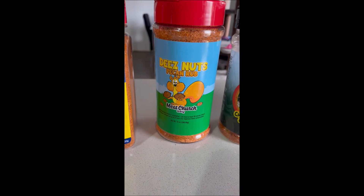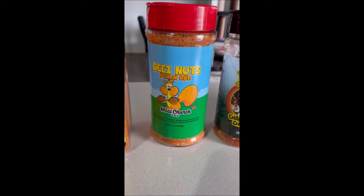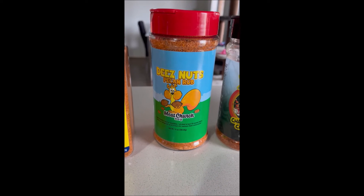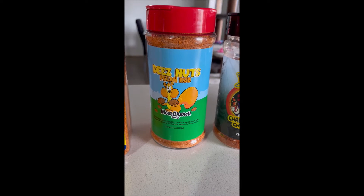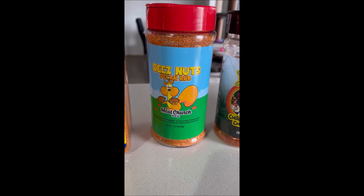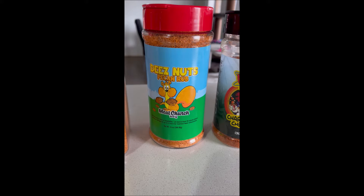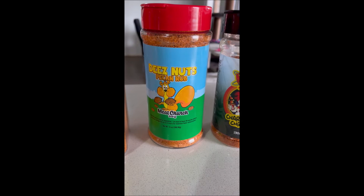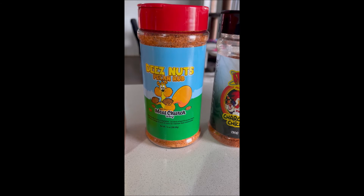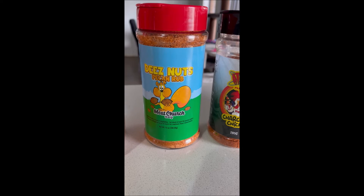Something else I like is the Meat Church BBQ Pecan Rub. Meat Church do a whole range of rubs, and I like their Pecan Rub. This is a really good one for things like lamb and pork. I also use it on red meat, particularly if I'm using something a little bit spicy like one of the Hardcore Carnivore Spicy Rubs — it balances out that spicy flavour really nicely. Not too salty.